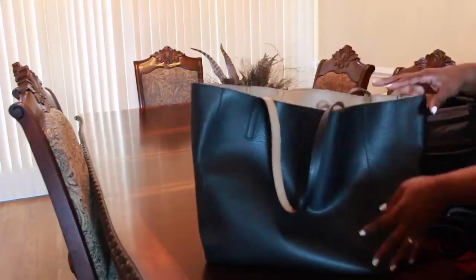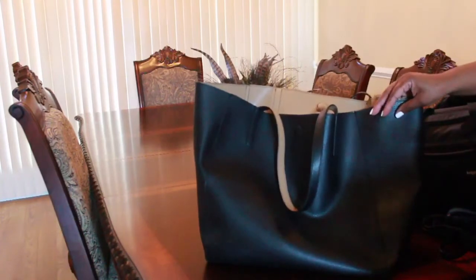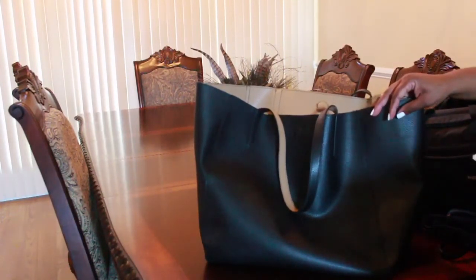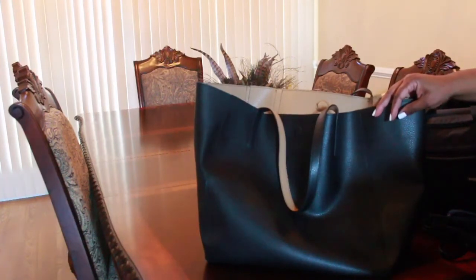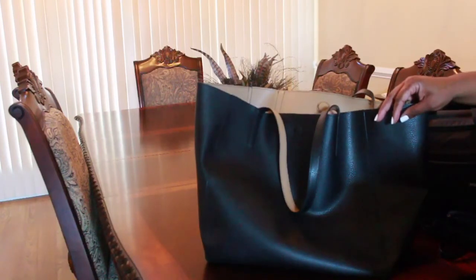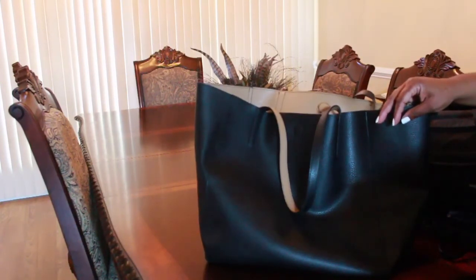That is everything I packed in my carry-on. I hope it was helpful and gives you ideas of some essentials you might use when you go on a cruise. If you liked this video, please give it a thumbs up, don't forget to subscribe — I would love to have you as part of my YouTube family. As always, please stay blessed. Bye, guys!